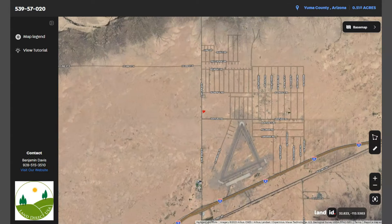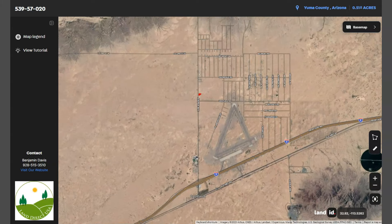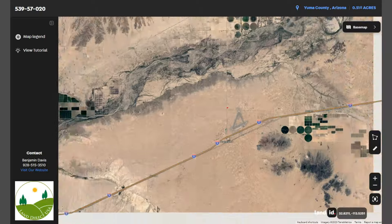Dateland is situated in the Sonoran Desert along Interstate 8, approximately halfway between Phoenix and Yuma.